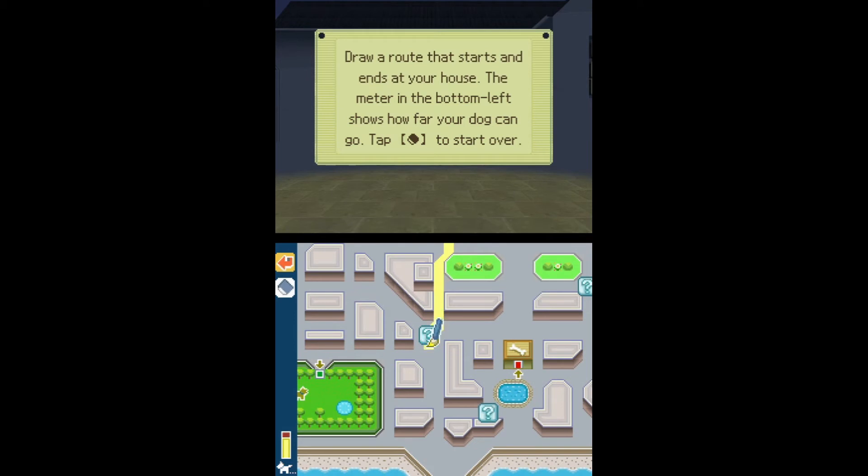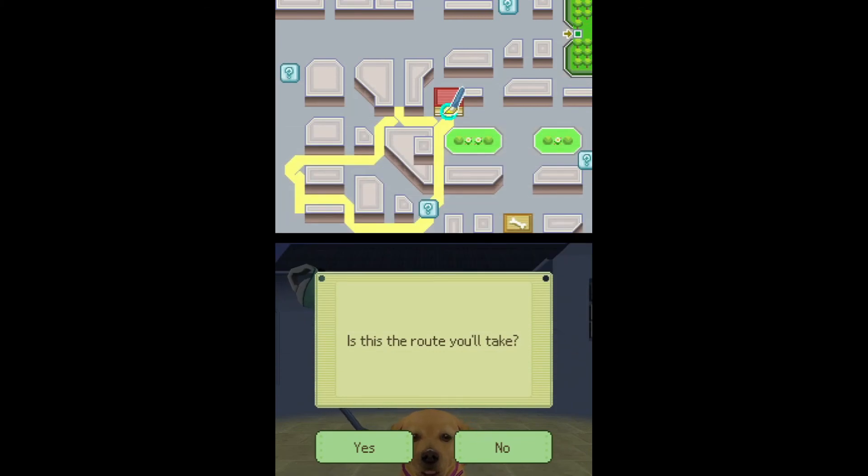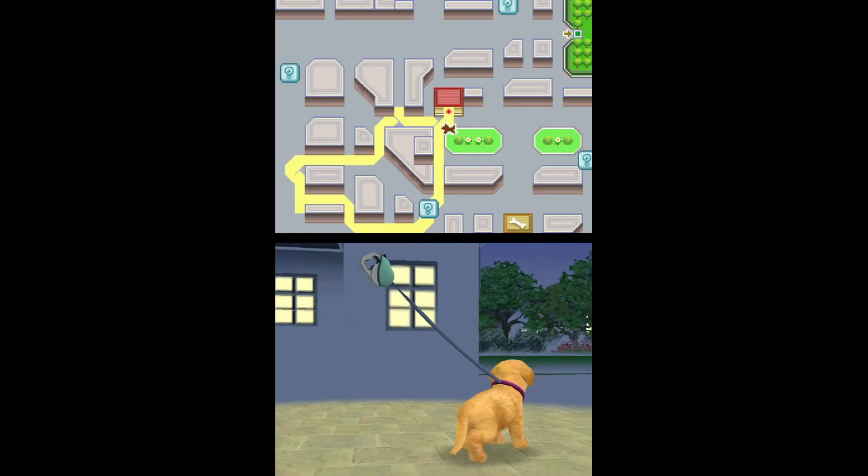This specific gameplay that the footage is showing you is actually my second attempt. The first time on the emulator, I couldn't quite get it to work and had to restart. Which was fun — I was stressed. But at least I got to play with some virtual dogs, and all is well.